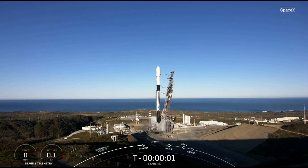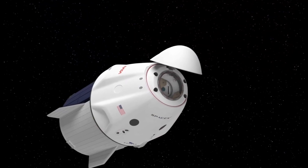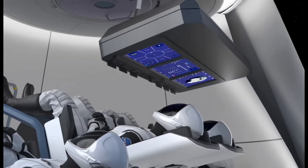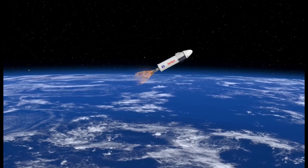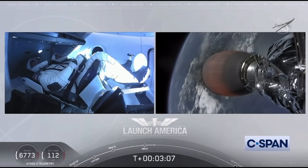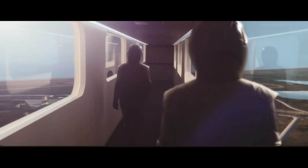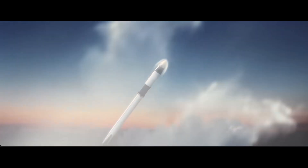Prepare to be amazed as we dive deep into the revolutionary design of SpaceX's Crew Dragon capsule and uncover why it's the top choice for astronauts. From comfort to reliability, discover what sets Crew Dragon apart from Soyuz and Starliner, and hear firsthand from astronauts about their exhilarating experiences aboard this cutting-edge spacecraft. Join us as we explore the remarkable features of Crew Dragon, including its sleek design, advanced touchscreen controls, and unparalleled autonomy. Learn how SpaceX's dedication to innovation has transformed space travel, making every journey to orbit a smooth and unforgettable experience.